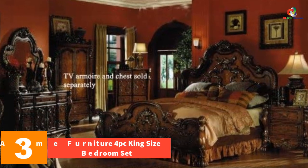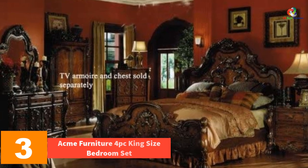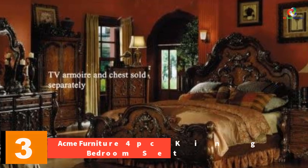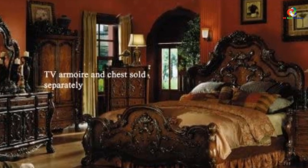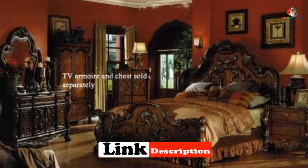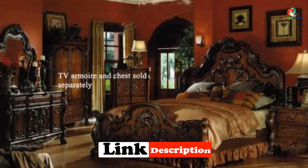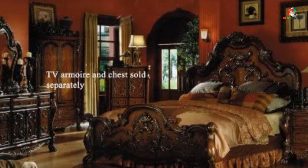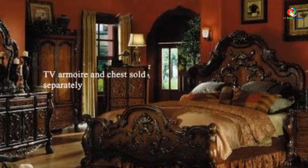At number three we have the Acme Furniture four-piece king size bedroom set. When you purchase this set you will get a dresser, a mirror, a king size bed, and a nightstand. Just like all other bedroom sets mentioned in this list, this set is also made using veneer and wood and has a brown cherry finish.